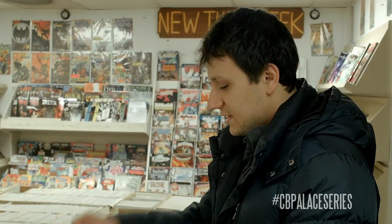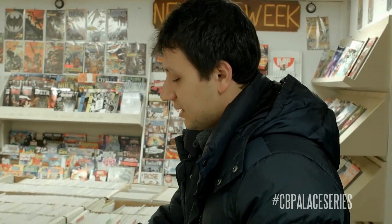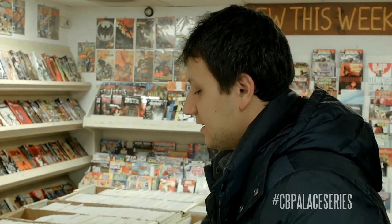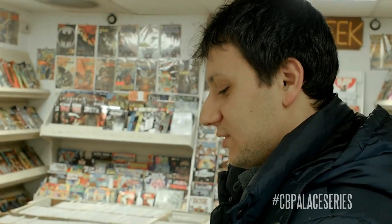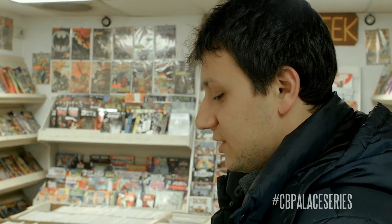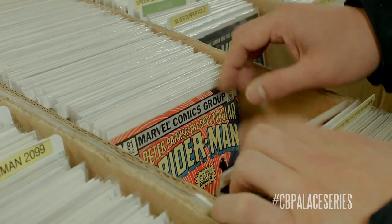Like the boxes aren't cherry picked. A lot of stores now will sort out their first appearances or really key issues, and I'm not saying you'll find like an Amazing Fantasy 15 in here, but it's really cool to find some Neal Adams covers or some decent first appearances. I like that a lot.